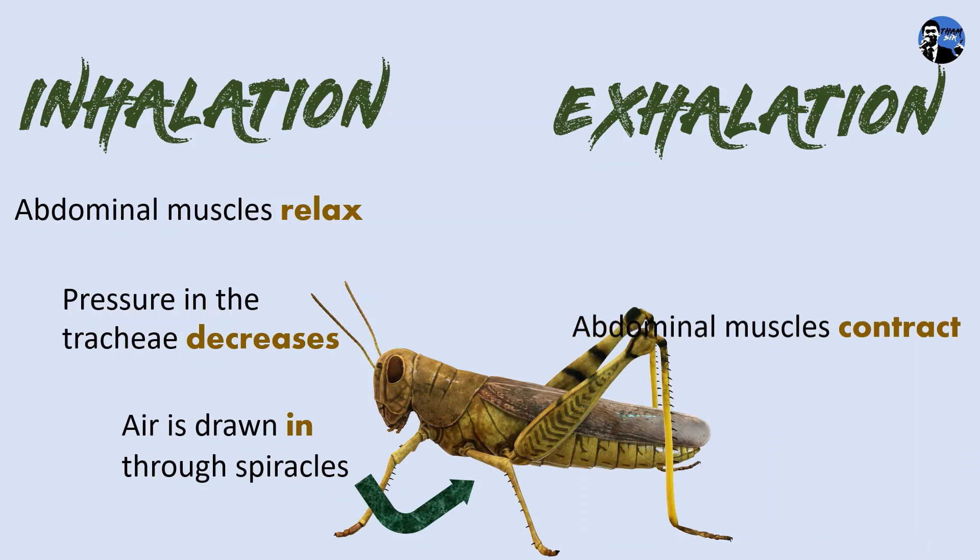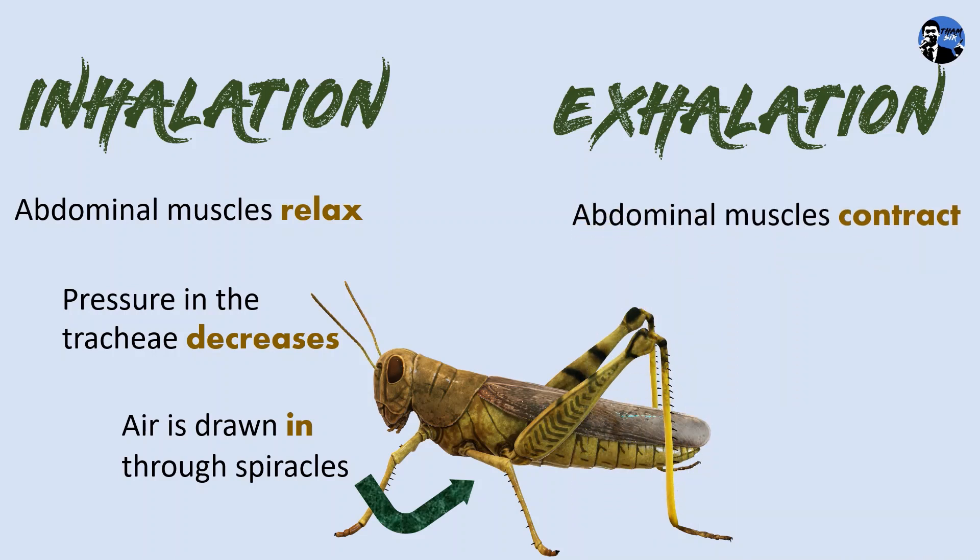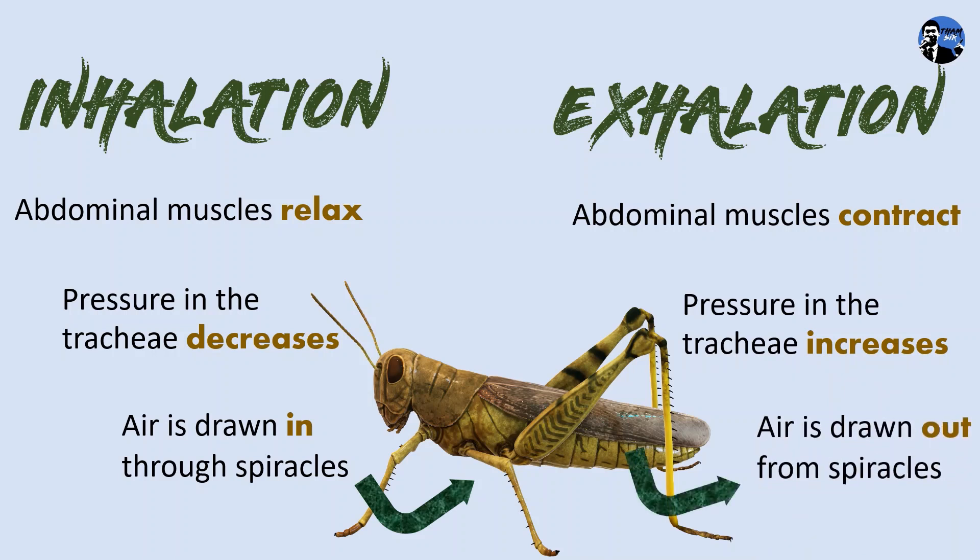During exhalation, the abdominal muscles of the insect contract. The pressure in the trachea increases and causes the air to be drawn out from the spiracles.